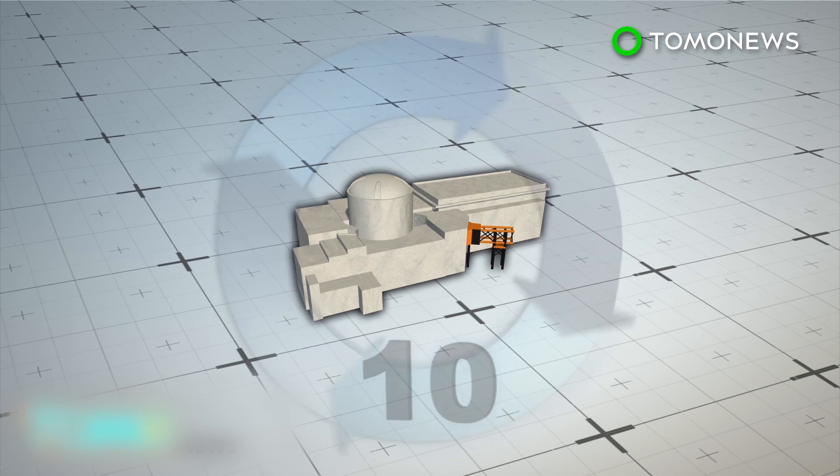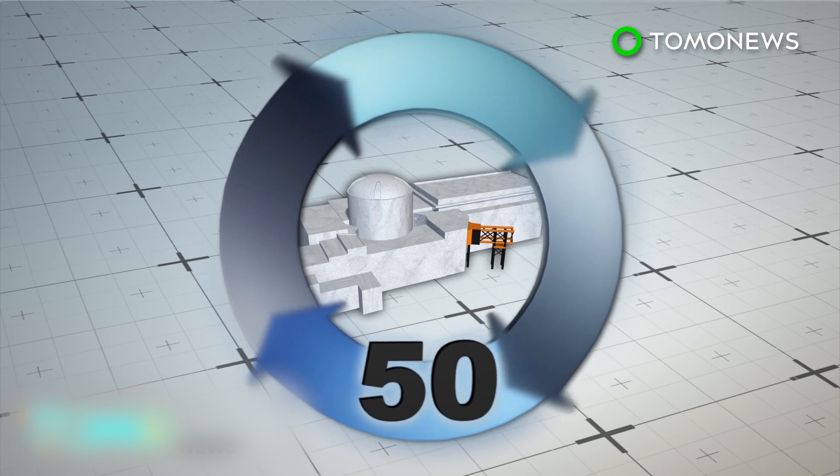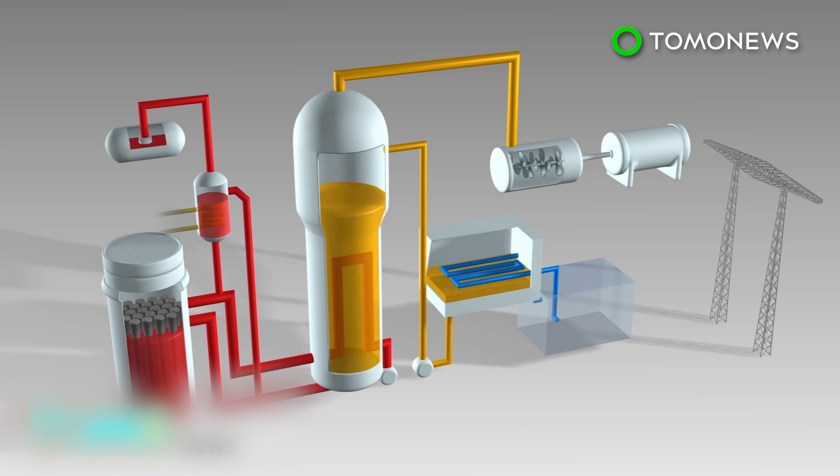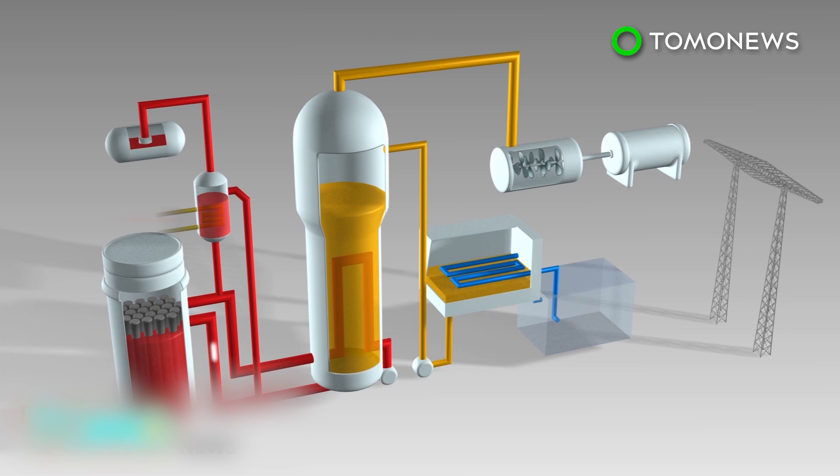Hualong-1 is a third-generation pressurized water reactor, which is designed to last 60 years. A typical pressurized water reactor contains uranium-235. When the isotope's atoms are split, the energy released boils water and creates steam, which then helps rotate turbine blades to generate electricity.